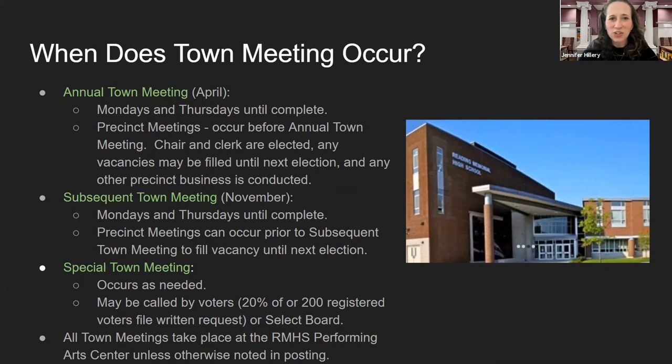Our subsequent town meeting happens in November, again on Mondays and Thursdays until the business is complete, and precinct meetings may occur at this time to fill any vacancies in that precinct. We have special town meetings as they are needed, and those may be called by voters or the select board. All town meetings take place at the Reading Memorial High School Performing Arts Center, unless otherwise noted. At this time, we are meeting virtually.